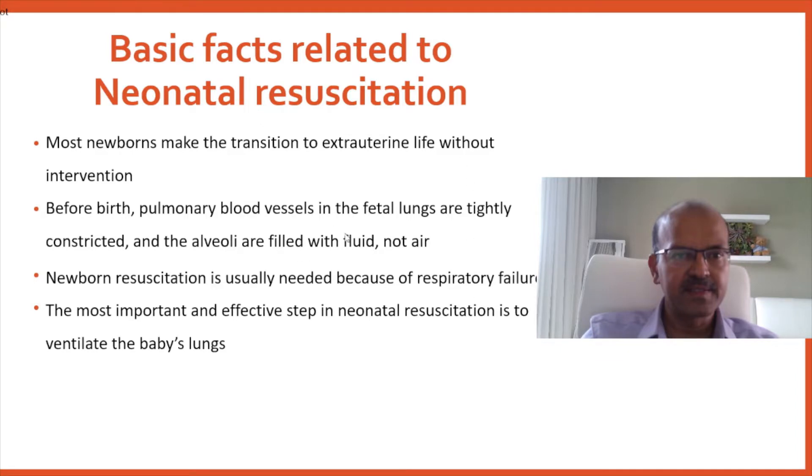Here it's a respiratory failure related to the failed transition to extrauterine life. The most important and effective step is to ventilate the baby's lungs. Most of the steps in the NRP are focused on ensuring appropriate lung ventilation before moving on to anything else.